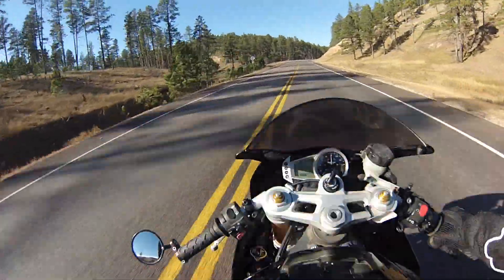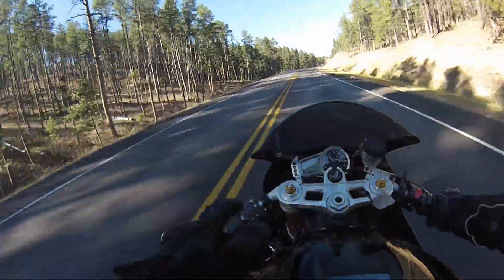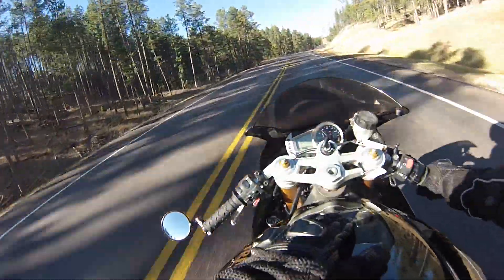Hey guys. Today I thought I'd do a little review of the Triumph Daytona 675. This is the 2007 Triumph Daytona 675.